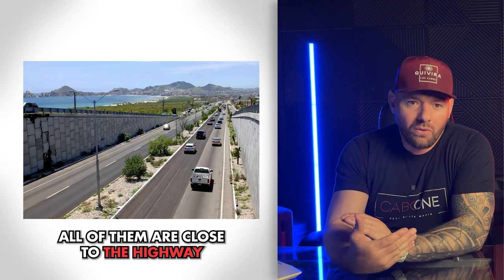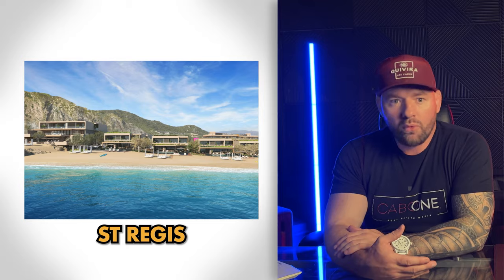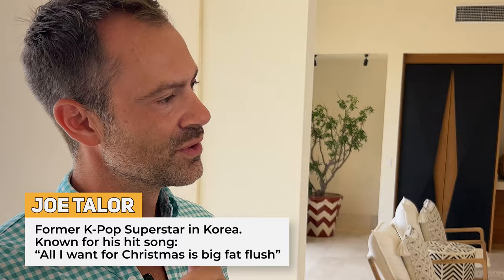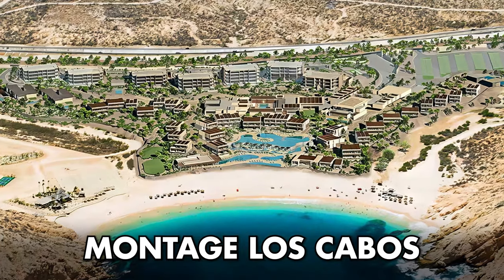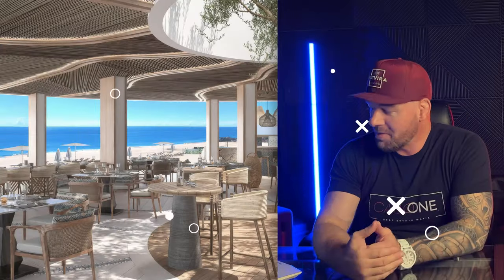What do Chileno Bay, Ritz-Carlton, and Montage all have in common? The highway — the carretera. That's one of the things I hate most, and one of the reasons I love Quivira. At Quivira, sitting on your terrace, you hear waves crashing on the beach. At Montage I asked the owners what they hear — they said they hear the highway, the cars. You spend all that money and all you hear is cars. For a luxury community, Quivira has the most ROI and room to run — another four or five years before we peak out.